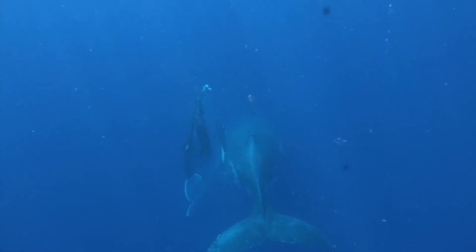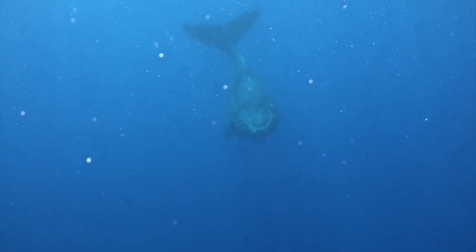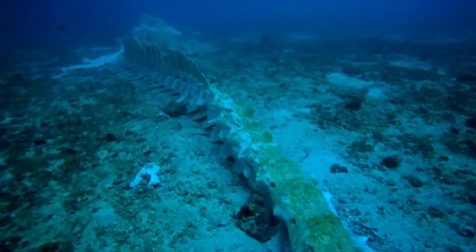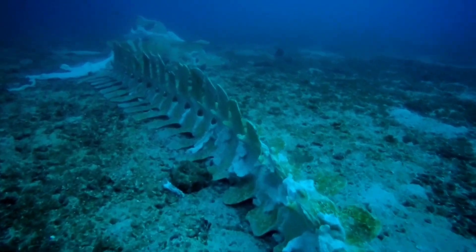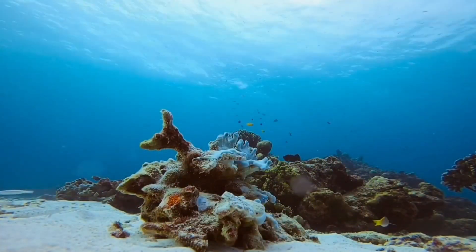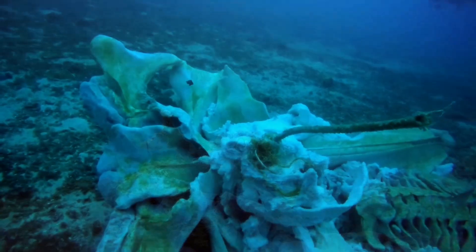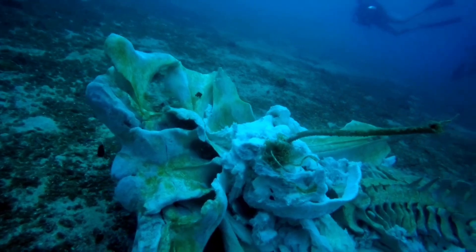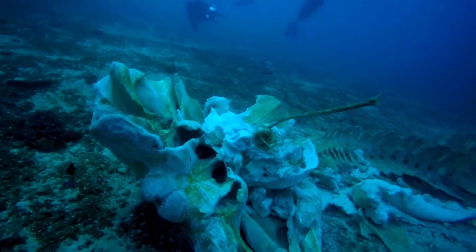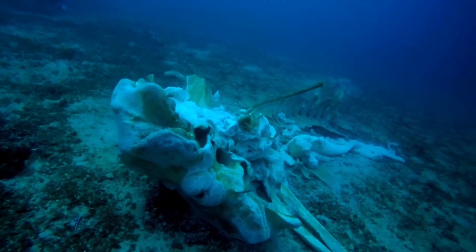Whale falls occur when a whale dies in surface waters and sinks to the bottom of the ocean. Trees, sharks, and large fish can also fall to the sea floor and provide food. The sudden arrival of food prompts creatures from afar to congregate and feast on the fleshy carcass. Once the flesh has been stripped and consumed by predators, bone-eaters arrive so that not even the skeleton will remain. In the months and years after a whale fall, the site will become a home and food source for millions of creatures.